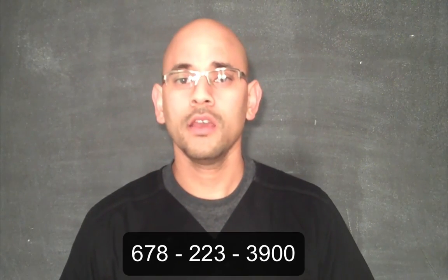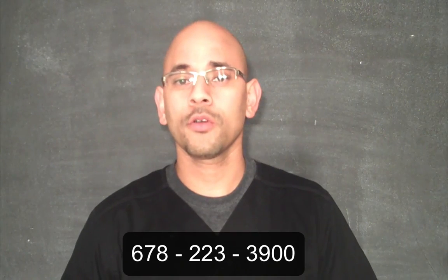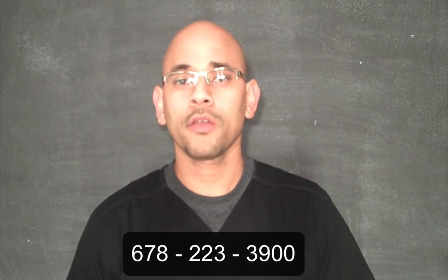I hope this video provided a lot of value for you. For more information about our clinic, please call us at 678-223-3900 or you can visit our website, premierhealthrehab.com. Thank you for watching and have a great day.